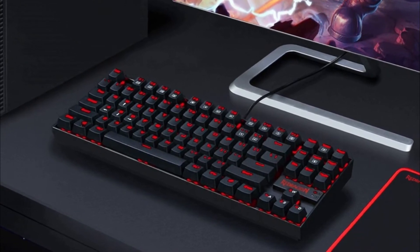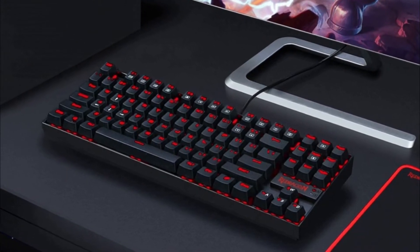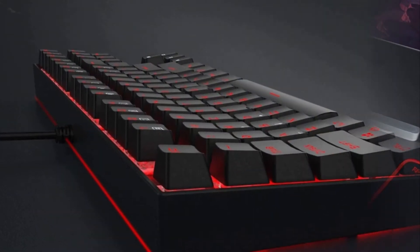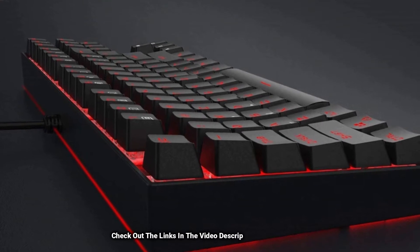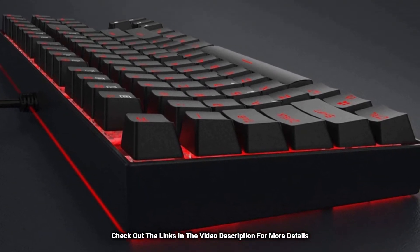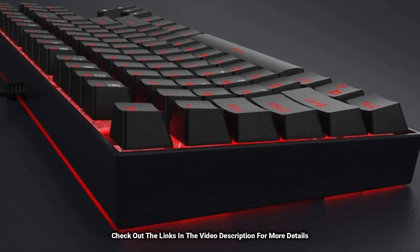Its typing response is sharp, precise and tactile, hence its excellent typing experience, and it produces a crisp click sound each time a button is pressed. Also equipped with it is a red LED backlight with an adjustable brightness level, which illuminates the keyboard while typing.